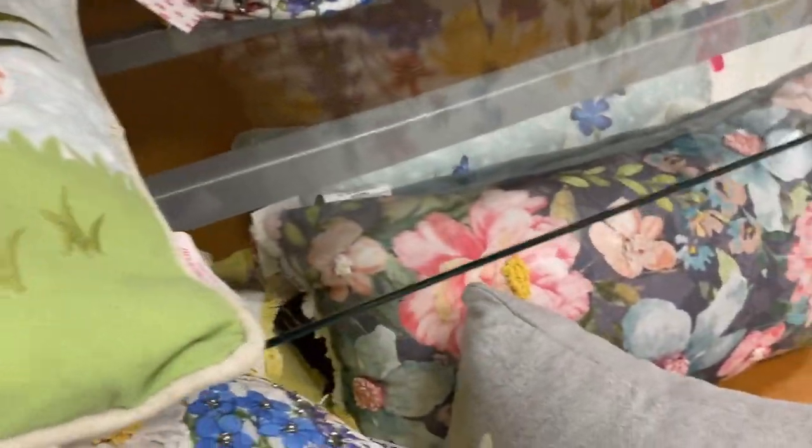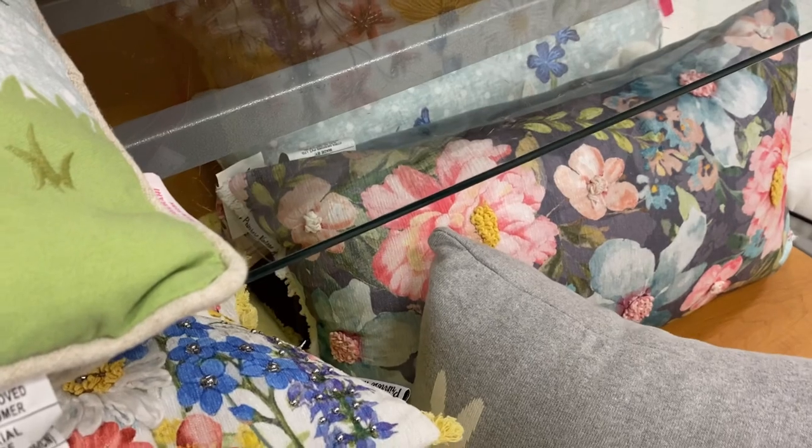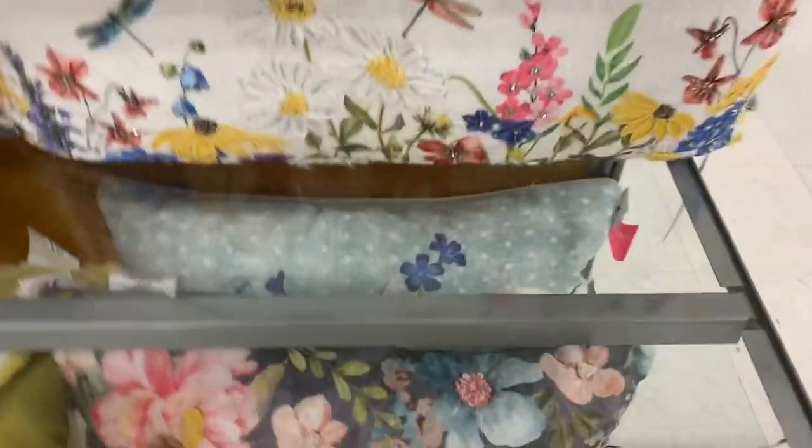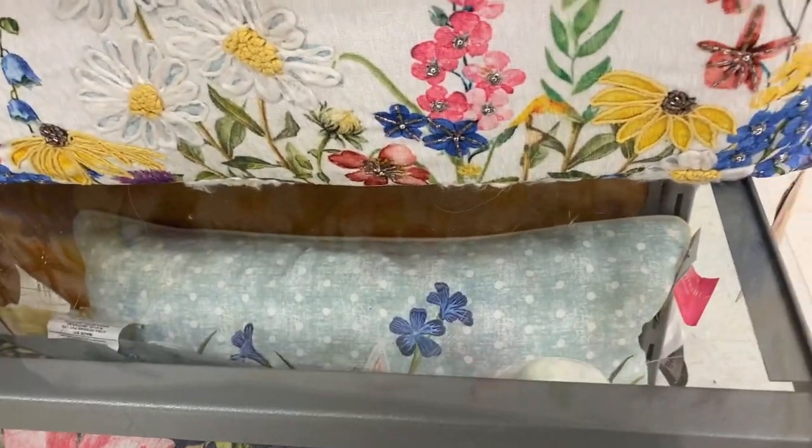So cute! Let's see the price — that one is $19.99. They're all $19.99. They also have this one — I think I see more.